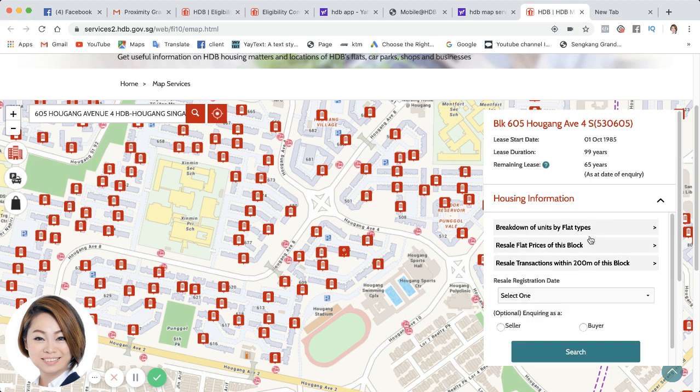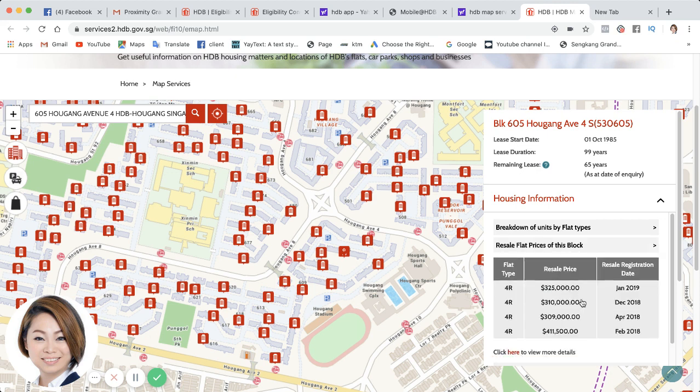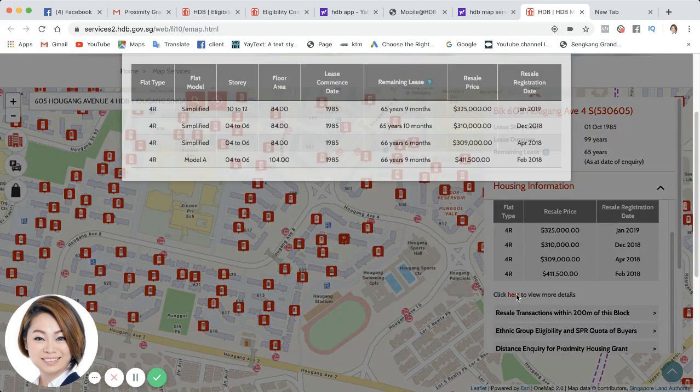If you would like to check on the resale flat prices of the block, as a buyer you can inquire right here. You can see that in January, 4-rooms are transacted averagely — only 3 to 5 transactions for this year. However, click here for more details.